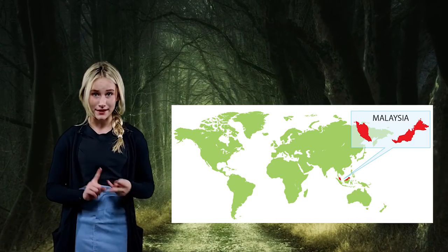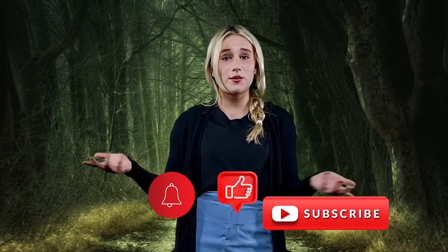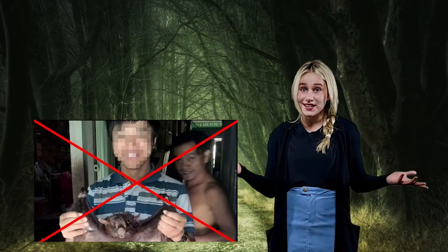They are sometimes hunted in Malaysia for their fur and meat, but the Sunda flying lemur is protected by national legislation, which means that it's illegal to hunt them. Even better news — they're not endangered.